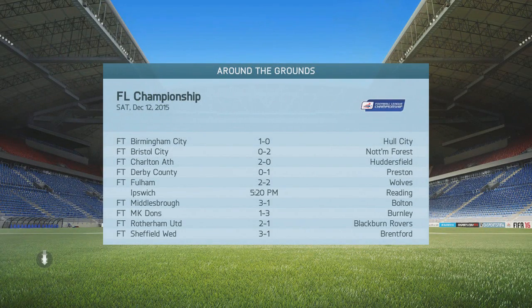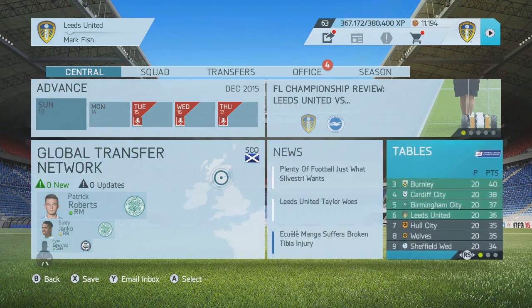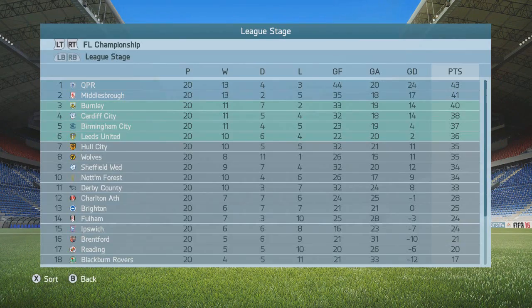What an episode. Let's just quickly check the table before we go. We are now sixth, still in the playoff places, but need to be doing better really — slipping behind. But yeah guys, thank you for watching and I'll see you in episode eight. Goodbye, bye-bye.